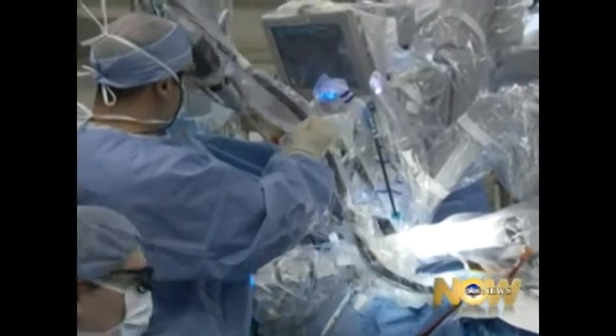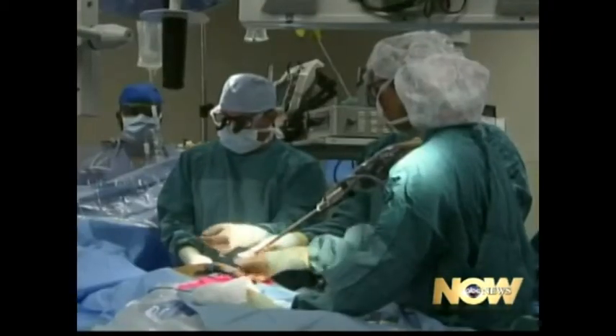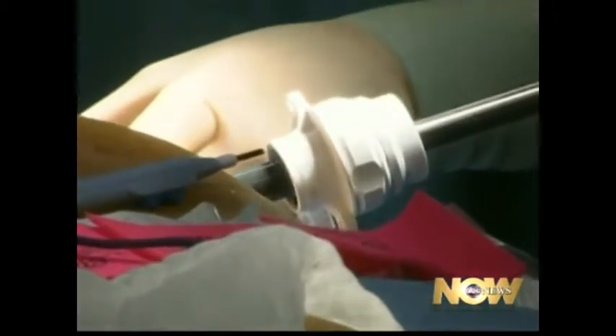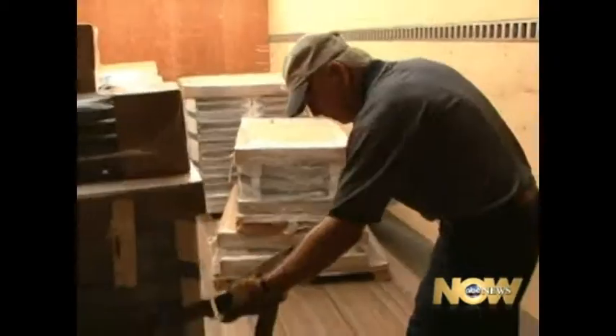There are plenty of doubters, though. They say some hospitals are buying robots because it's sexy new technology they can advertise, not necessarily because it's better or safer. "Are we getting the value for the dollars we're spending in health care? And from my perspective, the answer is no."